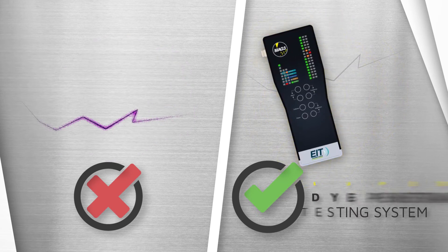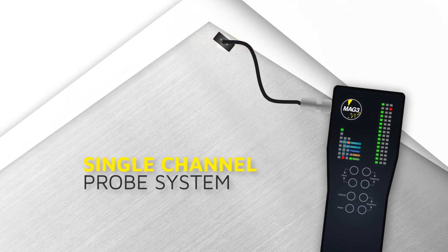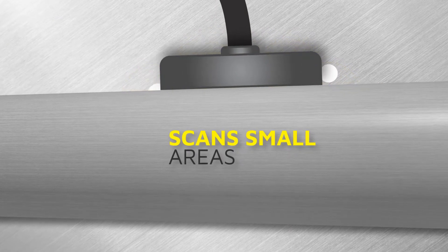The technology is environmentally friendly and does not require pretest preparation. The MAG-3 has a single channel probe system to enable scanning of small areas such as corners, welded joints and pipe attachments, which is normally inaccessible with a multi-channel system.